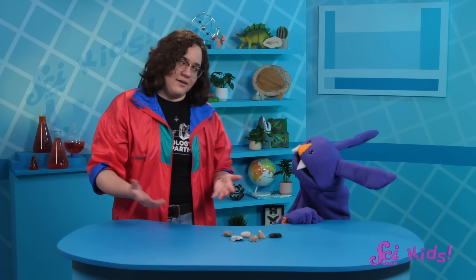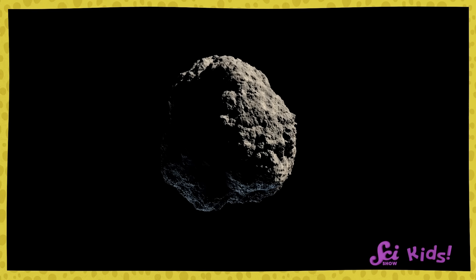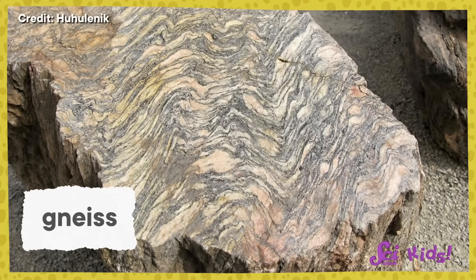Well, if you're feeling tired, Sam, maybe we can let some of these rocks tell us a story. A story? Yeah, because if you know how to listen, a rock can tell you all about where it came from. But how can a rock tell a story? Well, take this rock, for example.